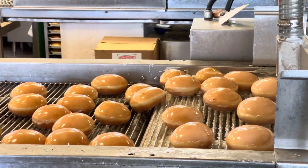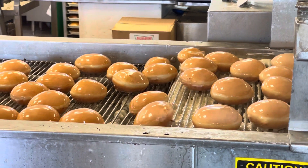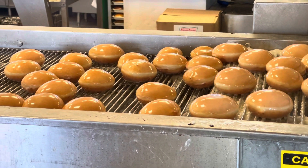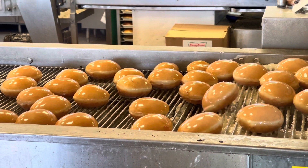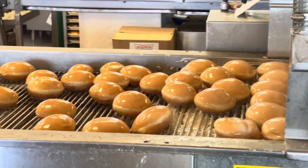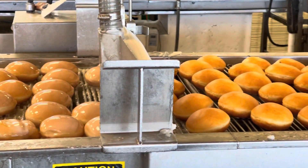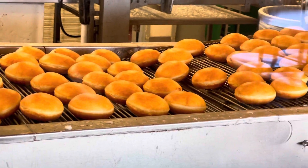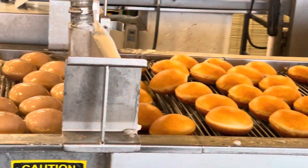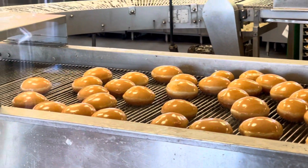Now that one is screwed up — someone is gonna have to get rid of that one, it's like someone beat it up. I got more donuts coming — oh my god, there's a million of them! Here you go donut guy, it's getting to the next step.